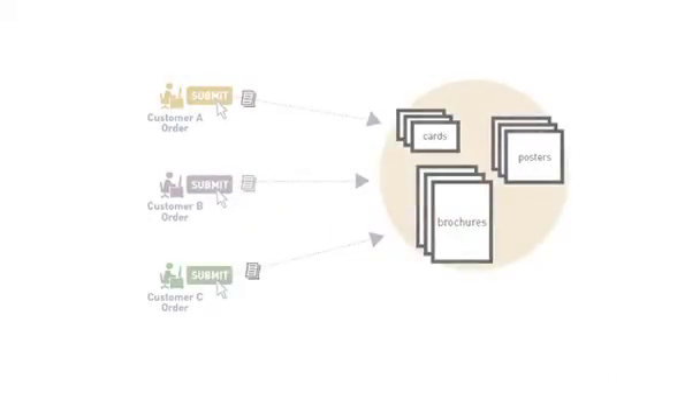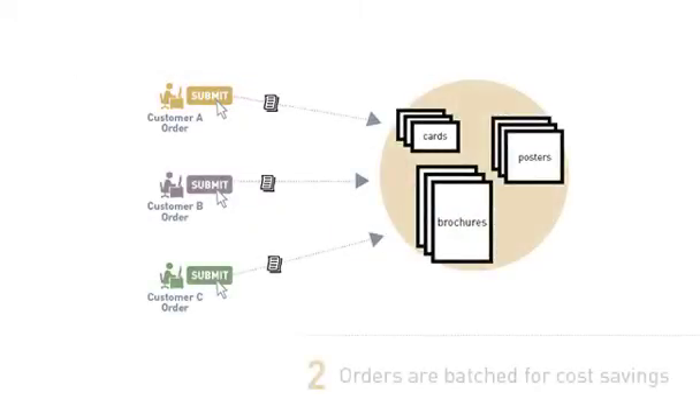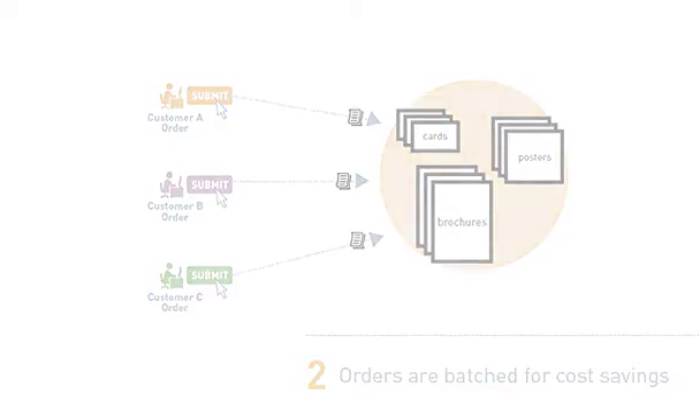This also enables the system to automatically batch like orders from any source together, eliminating minimum order requirements. Thus, we can produce even very small quantities on demand at equally competitive prices.